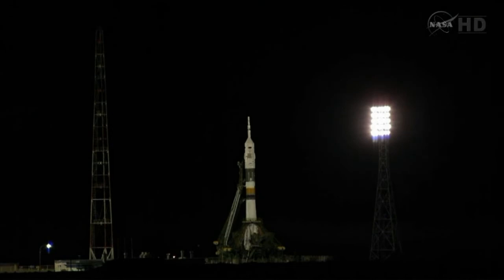T-minus one minute, thirty seconds to launch. Standing by for the first umbilical tower to separate. T-minus one minute. Soyuz is now on internal power, the automatic launch sequencer has been activated, and the first umbilical tower is separating from the booster.